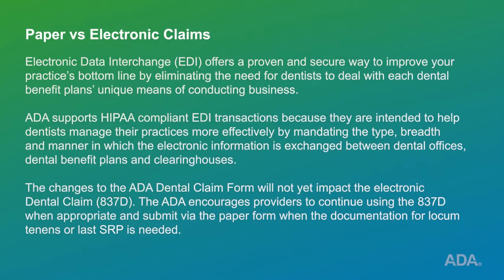The changes to the ADA dental claim form will not yet impact the electronic dental claim 837-D. The ADA encourages providers to continue using the 837-D when appropriate and submit via the paper form when the documentation for locum tenens or last SRP is needed.